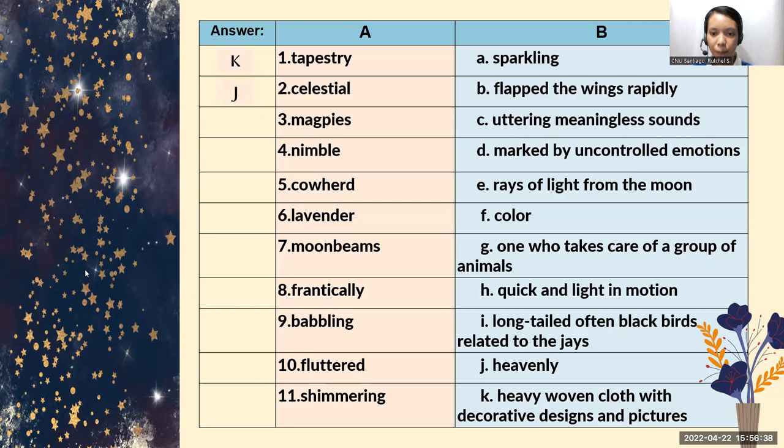How about number three, magpies? Magpies means long-tailed, often blackbirds related to the jay. So, letter I. How about number four, nimble? Nimble means quick and light in motion — letter H. How about number five, cowherd? Cowherd means one who takes care of a group of animals — letter G. How about number six, lavender? Lavender is letter F — a pale purple color.